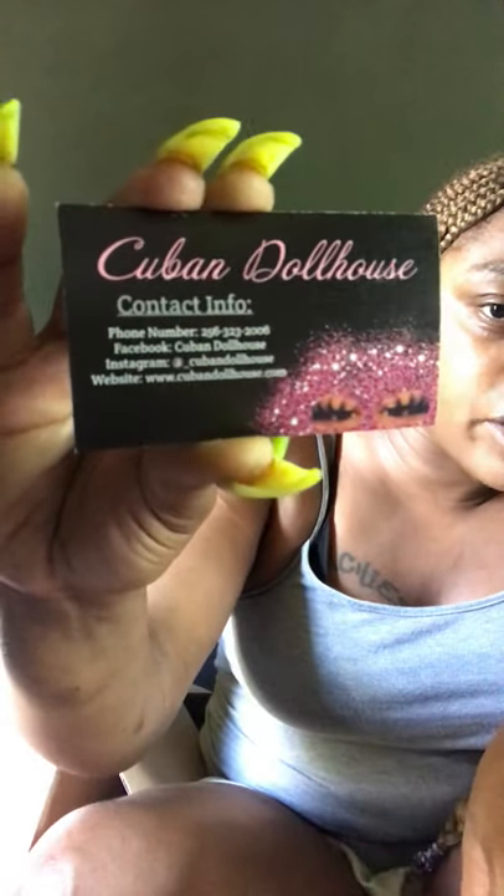Look how thick they are — oh my god, they are so freaking soft. If you have not tried Cuban Dollhouse lashes, you are sleeping. The brand is Cuban Dollhouse — I'll try to link the contact information below in my description. I love the packaging — it is so awesome. You cannot sleep on these lashes.